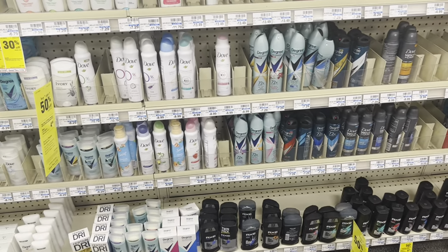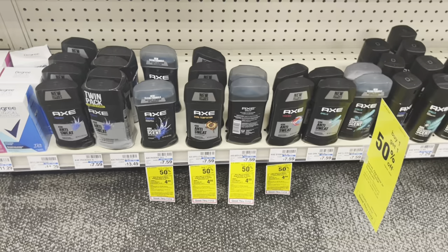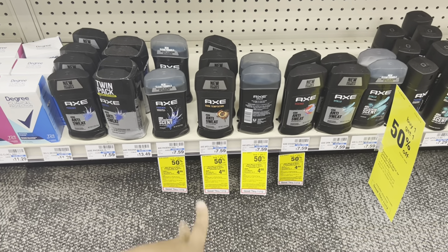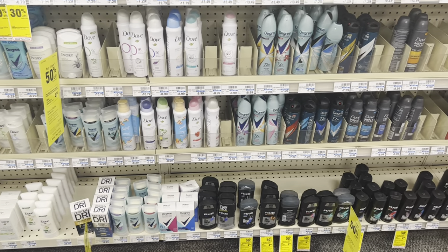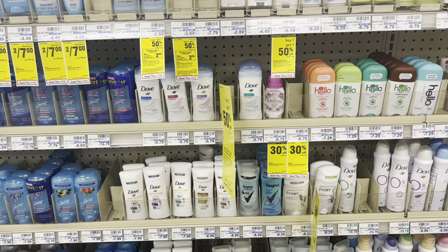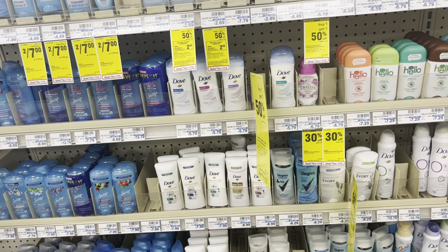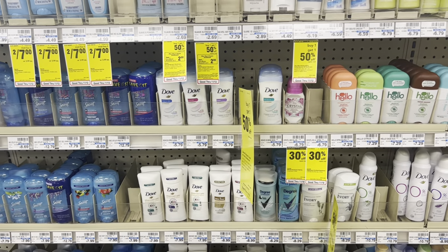That same buy two get a $4 Extra Buck deal also works for Dove and Axe. I noticed I had a dollar paper coupon for Axe deodorant, so if you need deodorant you might want to pick that up. Always cater the deal to your need and always scan your receipts to Fetch because sometimes you get additional points. Those points you redeem for gift cards - I love redeeming mine for CVS gift cards since I'm in Georgia and have to pay tax. That way I'm not even spending any personal money. That's how you can truly maximize your savings using rebate apps and taking advantage of these deals.